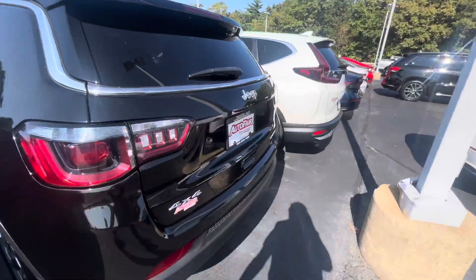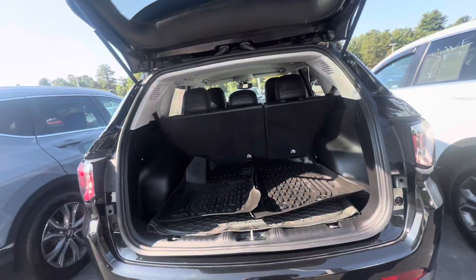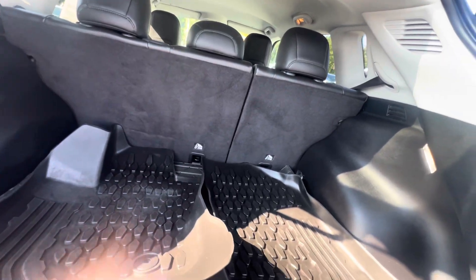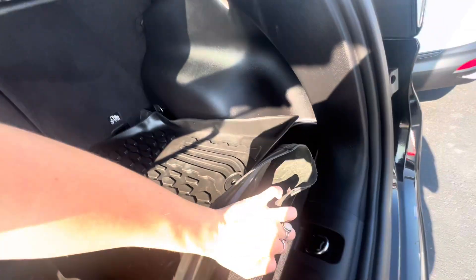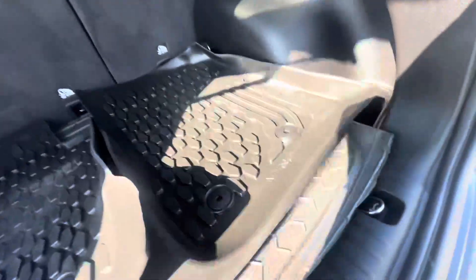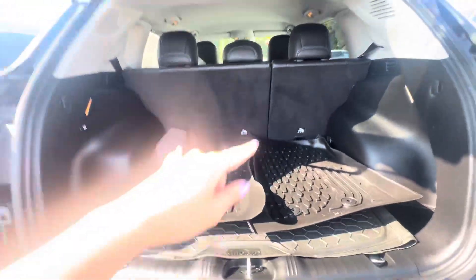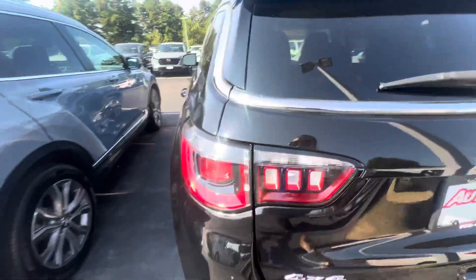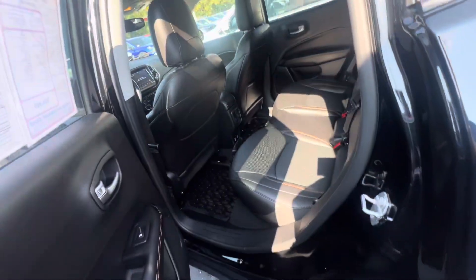Let's check out the back space here. We have all season mats from the last owner and a cargo cover. Under here there's another mat and more storage underneath as well. The seats go down flat if you need more space for storage, and it does seem to be in really clean condition.